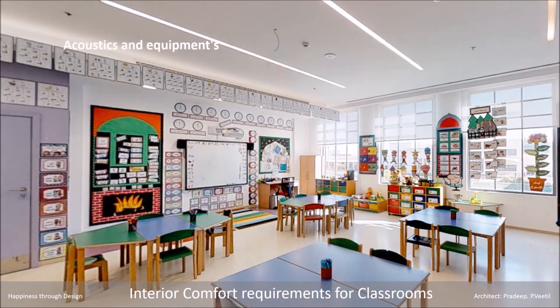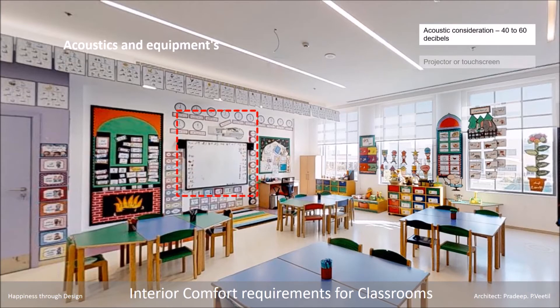Acoustics and equipment: sufficient sound insulation, and a projector or touch screen based on budget.